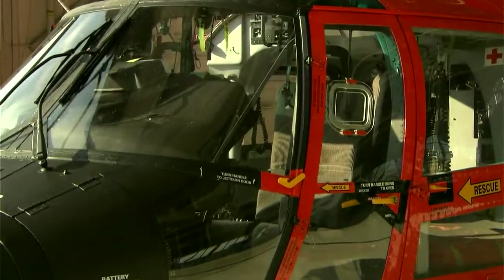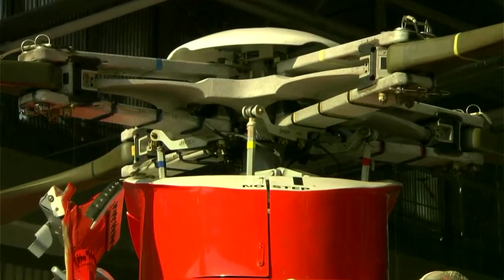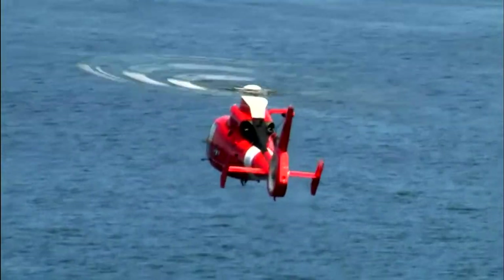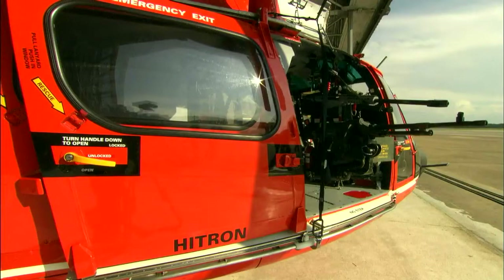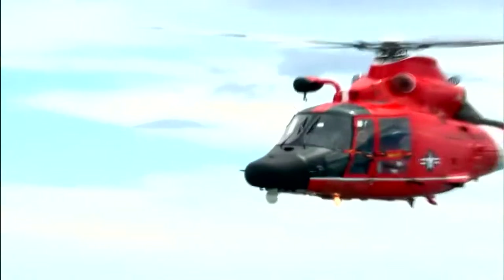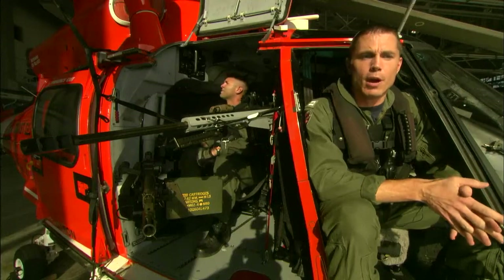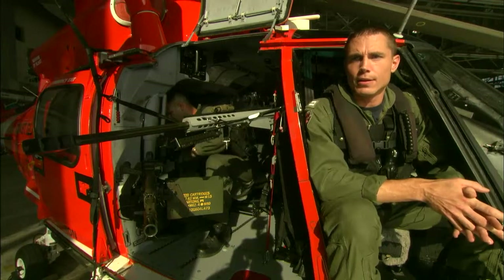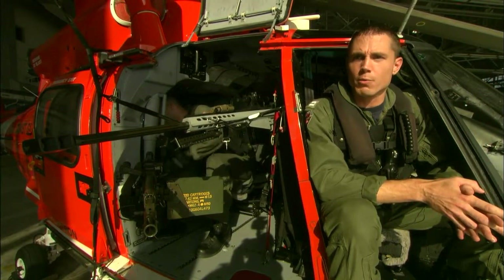The other half of this awesome double act is the MH-65D Dolphin Helicopter, a European speed machine adapted for U.S. forces. "It has capabilities to allow us to operate far offshore, day, night, under any conditions, virtually any weather."